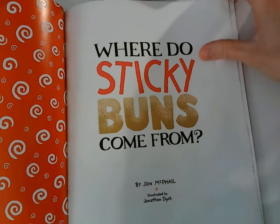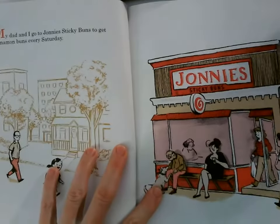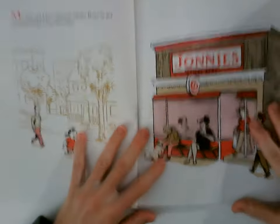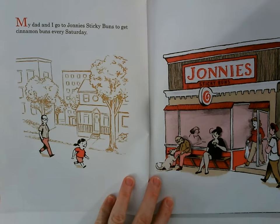Where do sticky buns come from? My dad and I go to Johnny's Sticky Buns to get cinnamon buns every Saturday.